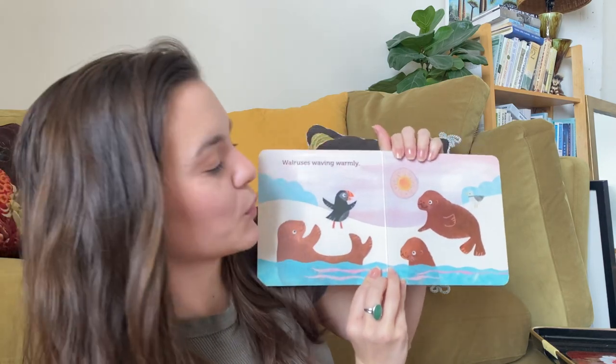Walruses waving warmly. Can you wave? Nice.